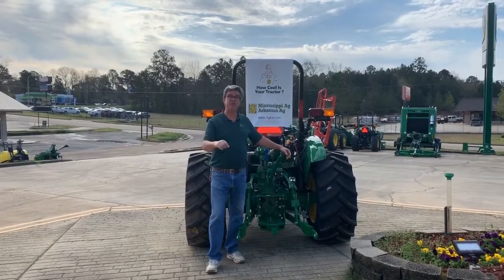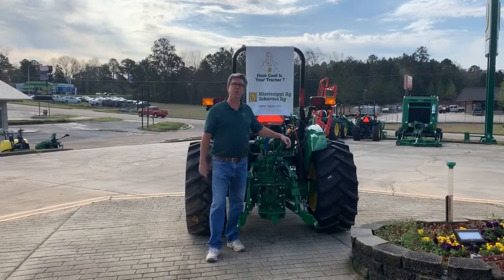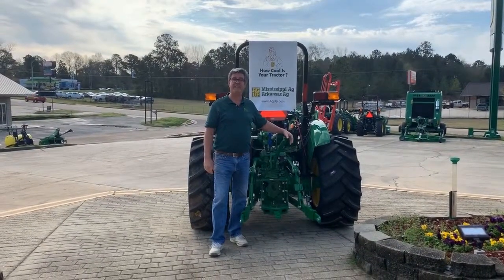How cold is your tractor? I'm Vic Jones at Mississippi Ag, and today we want to talk about the new John Deere 5090 EL.